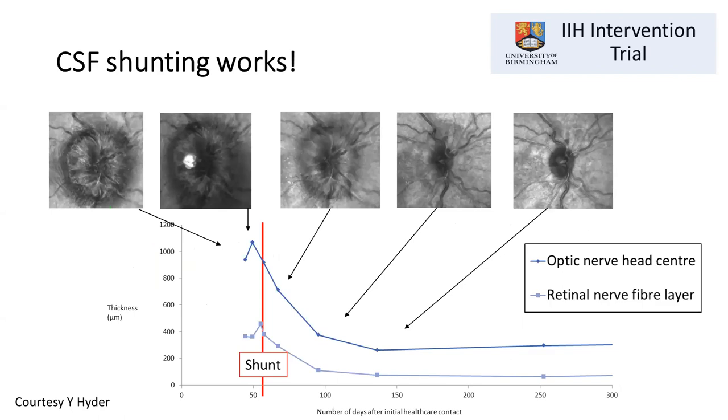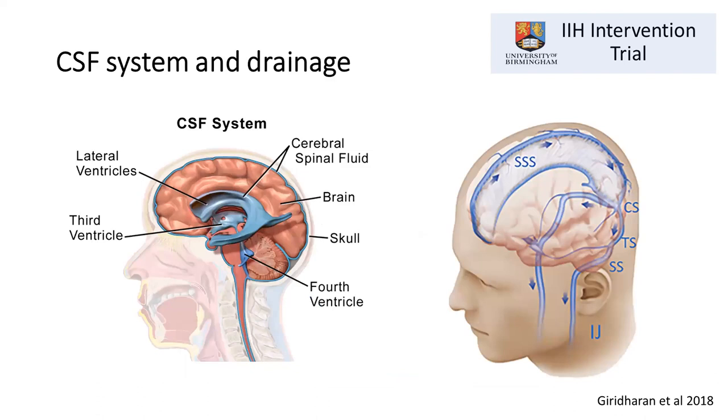We know these shunting systems work. There's evidence showing that swelling at the back of the eye — papilledema — gradually reduces after a shunt is placed. Shunts are very effective at lowering intracranial pressure and very effective at preventing patients from going blind.